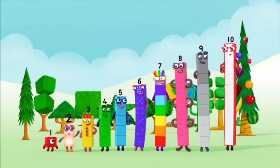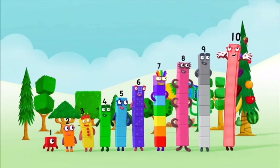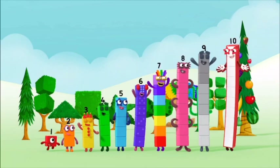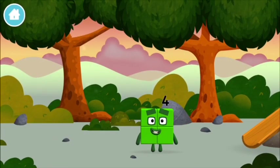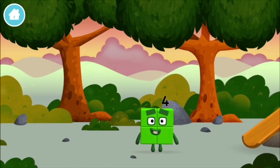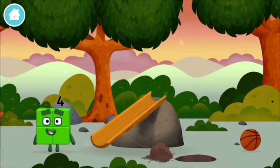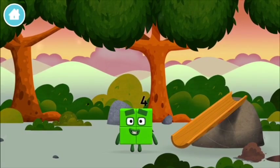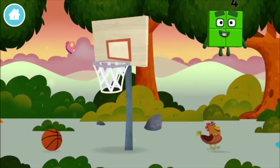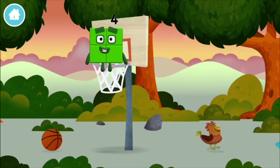1, 2, 3, 4, 5, 6, 7, 8, 9, 10! Can you guess what my favourite shape is? That's right — a square! I am One, Two, Three, Four — four blocks! I am Four!